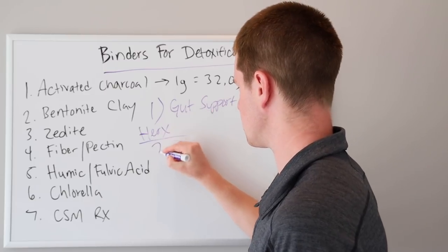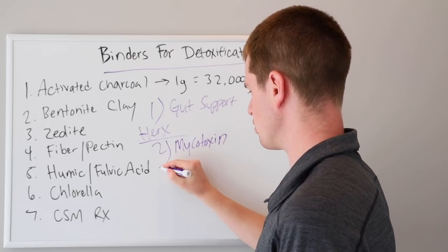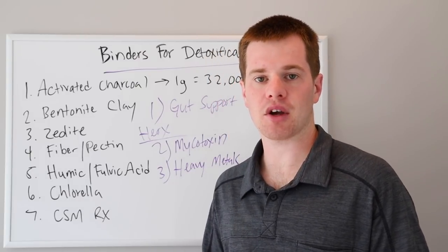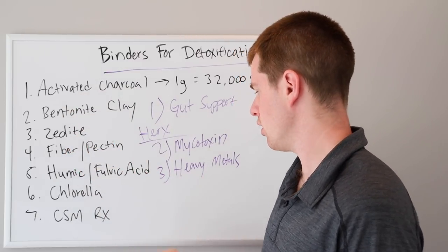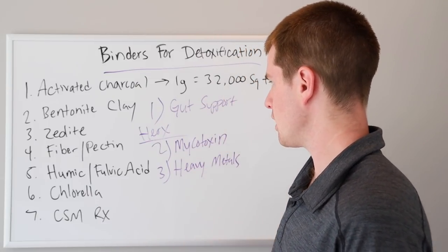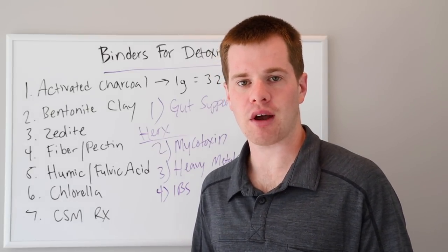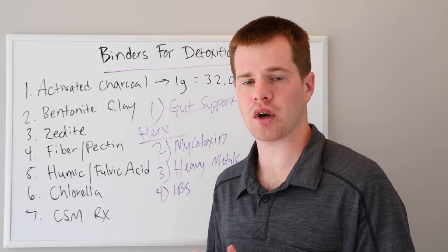So that's step one, the gut support. The second situation we would use binders would be for some type of mycotoxin, which are the byproducts of mold spores. Or number three, we could say heavy metals — detox in general, really. These nutrients can be used for a wide variety of different toxins, so you may be able to use something like zeolite and activated charcoal in a blend, which would actually detox mycotoxins and heavy metals at the same time. Or just a general IBS situation — if you've got somebody with irritable bowel who can't tolerate foods well, having a lot of histamine reactions, even a diagnosis of histamine intolerance, this would be a situation where we'd want to use some of these nutrients.